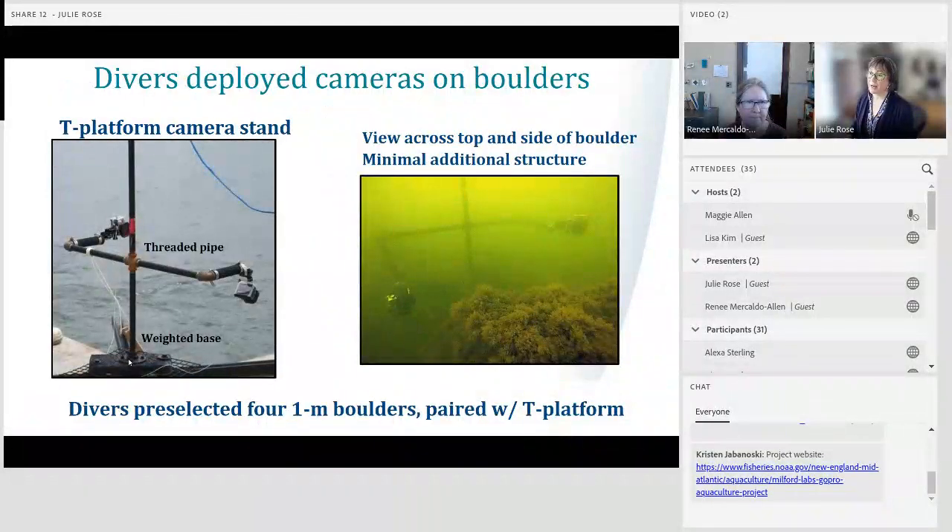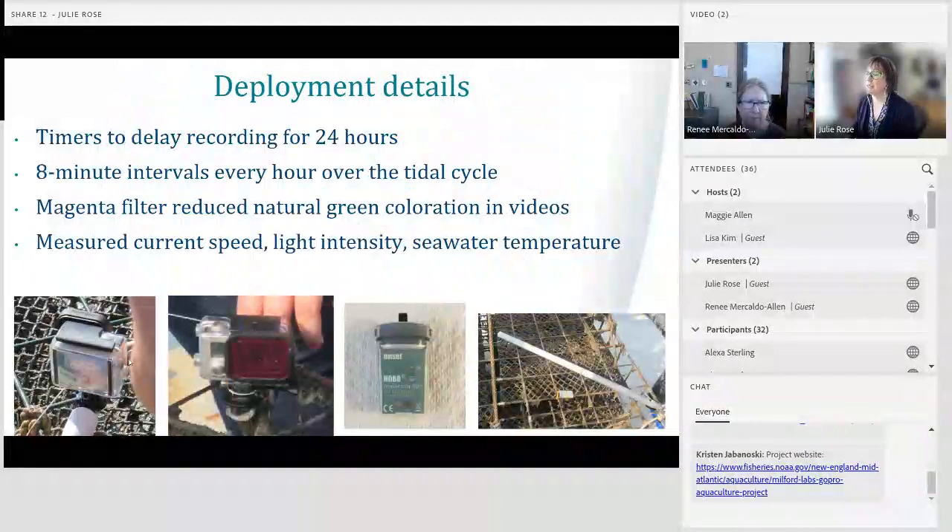When working with natural structured habitat, we created a minimal structure mounting system called a T-platform camera stand — a threaded pipe with a weighted base. This gives us the ability to view individual boulders within a rock reef environment using the same perspective as the cameras attached to our cages. These T-platforms are put out at the beginning of the field season and left throughout, with cameras simply clipped on or taken off by divers during deployments.